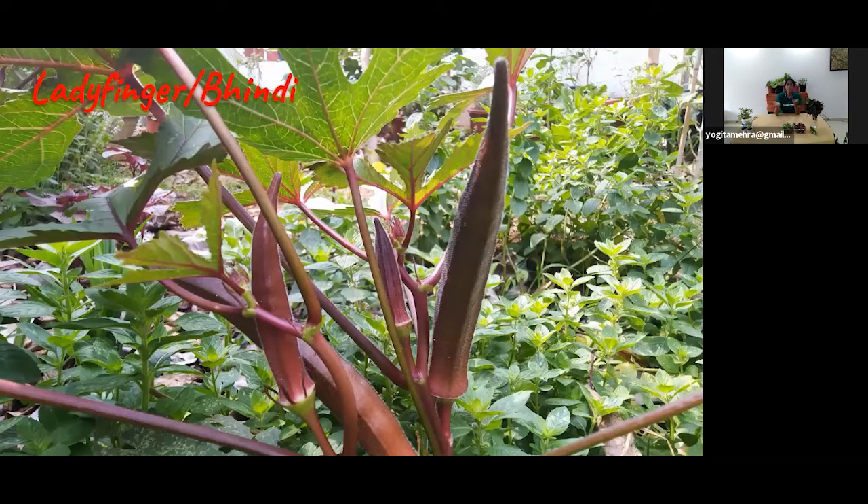With okra or bhindi, the sure way to tell it's ready is when you break it off the stem, it should snap easily — or if cutting with scissors, it should come off easily. If it doesn't, the entire bhindi has become fibrous and over-mature. Even when we buy bhindi, we snap the top to see whether it's tender enough. If it breaks with a quick snap, it's tender and fresh. If it bends over without snapping, it has become over-mature.